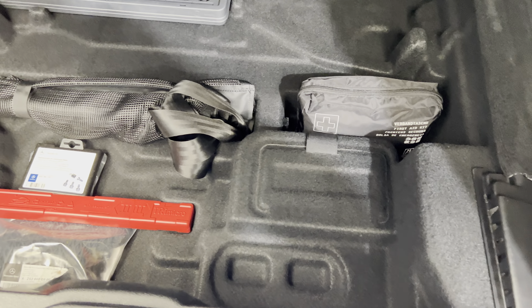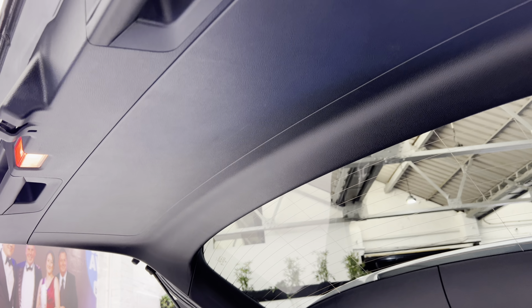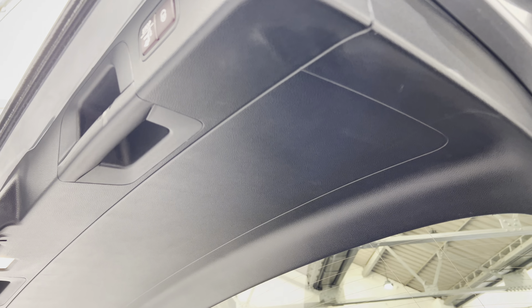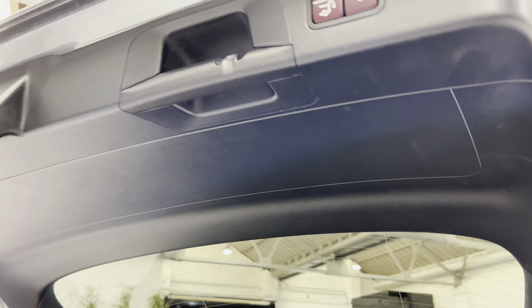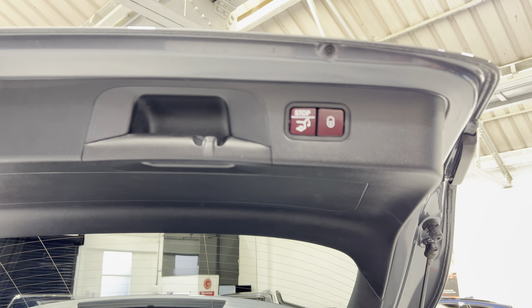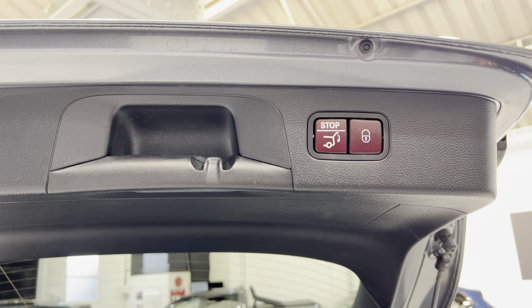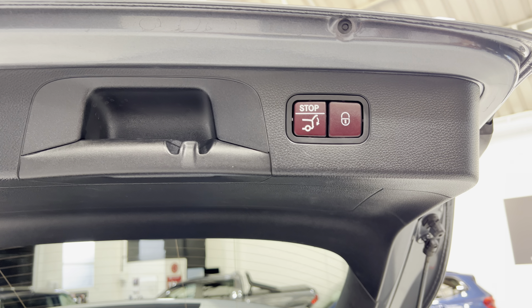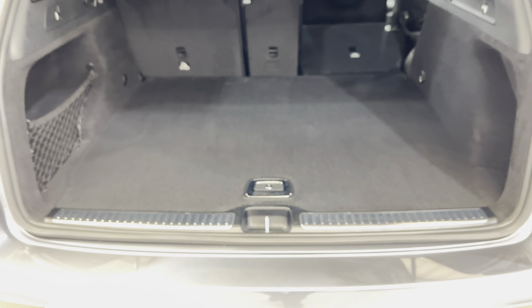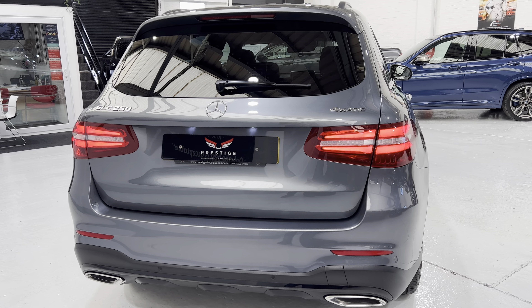The parcel shelf might also fit under there. Looking up at the top of the boot — no scratches, and quite often these can get quite badly scuffed, but no damage up there. Because we've got keyless entry, you can lower the tailgate from here, completely lock the car with the padlock button, or again just wave your foot underneath, and the boot will close down on its own.